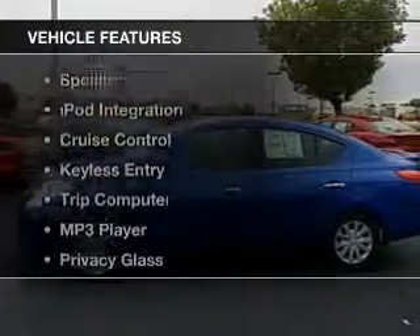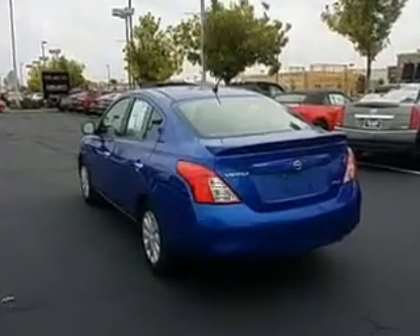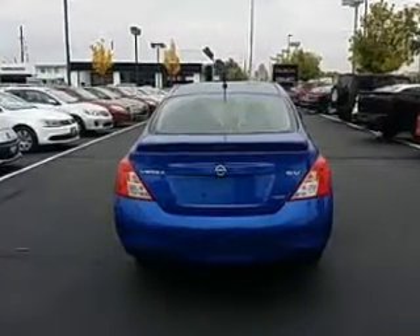The features include digital audio input, an adjustable tilt steering wheel, a spoiler, iPod integration, cruise control, keyless entry, a trip computer, an MP3 player, privacy glass, and air conditioning.